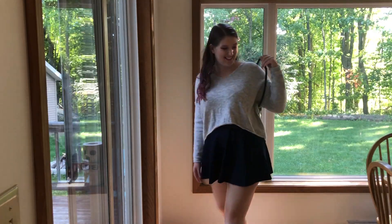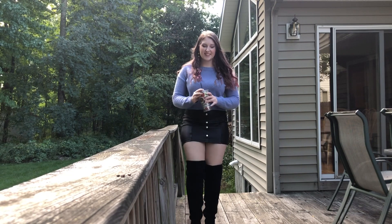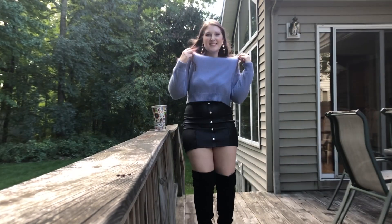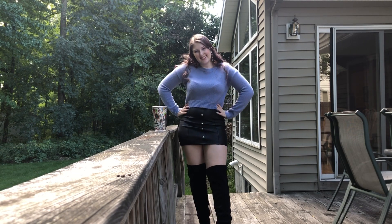There is something about fall that just screams leather skirts, and I love putting some knee-high boots, a leather skirt, and a cute sweater together. I think this dresses up the outfit so much, and this is probably my favorite outfit in the video.